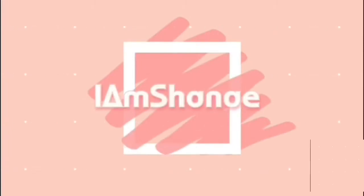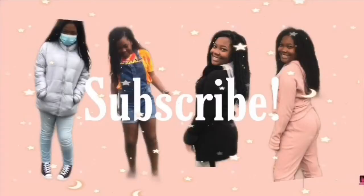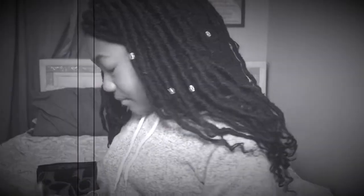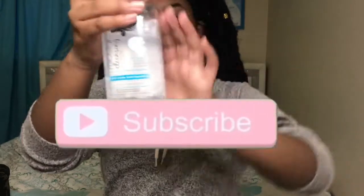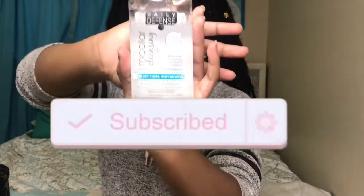Hi guys, welcome back to my YouTube channel. As you guys can see by the title, today I will be trying my mom's natural makeup look. Make sure to stick around so you guys can see my ups and downs. Before we get into this video, make sure to like, comment down below, and subscribe for more videos like this one. Anyways, let's get right into the video.